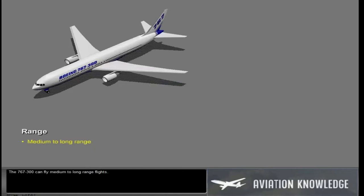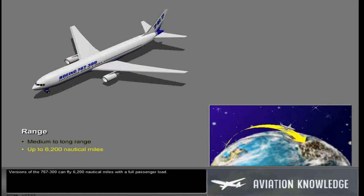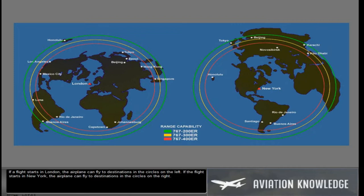The 767-300 can fly medium to long range flights. Versions of the 767-300 can fly 6,200 nautical miles with a full passenger load. If a flight starts in London, the airplane can fly to destinations in the circles on the left. If a flight starts in New York, the airplane can fly to destinations in the circles on the right.